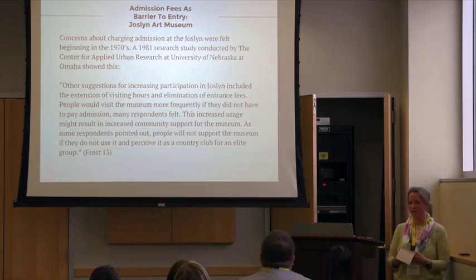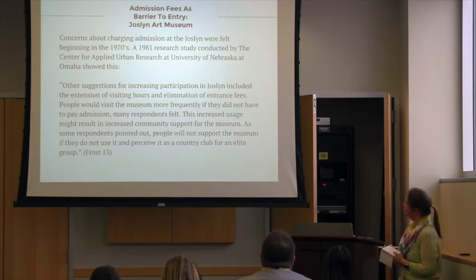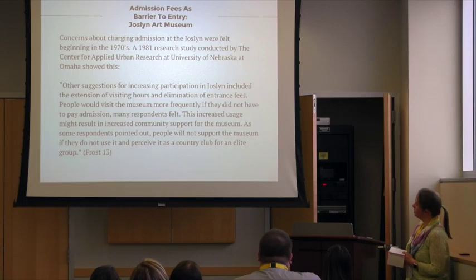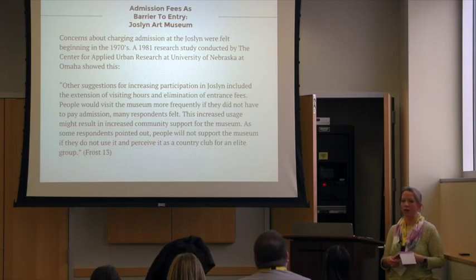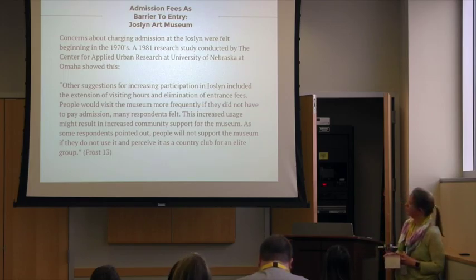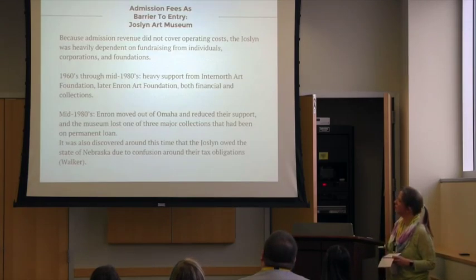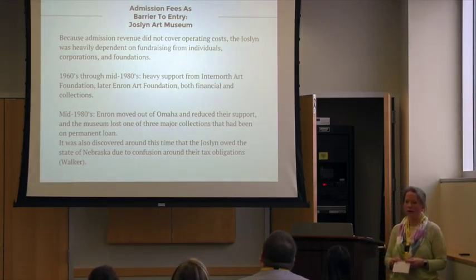There were concerns and suggestions about eliminating the admission fees beginning in the 1970s. The University of Nebraska did some research in conjunction with the museum to set some strategic plans and priorities looking forward into the future. And they started talking — that was only about 10 to 15 years after they had instituted the admission fee, so they felt those concerns actually pretty early on in the process. The Joslin was heavily dependent on other sources of revenue.